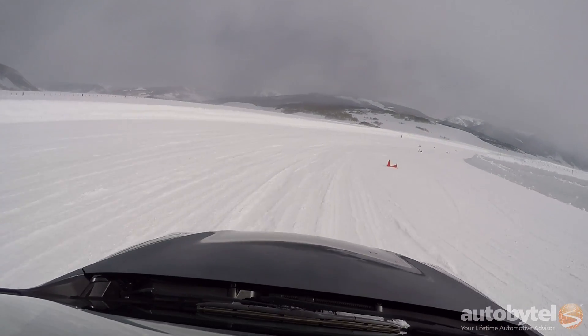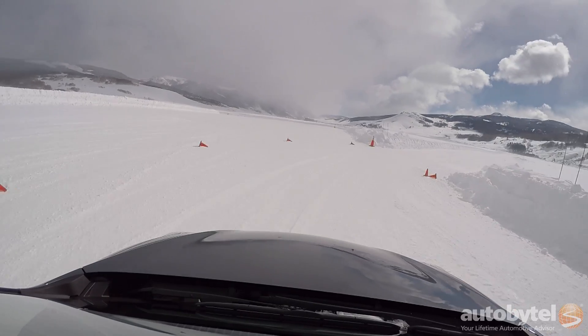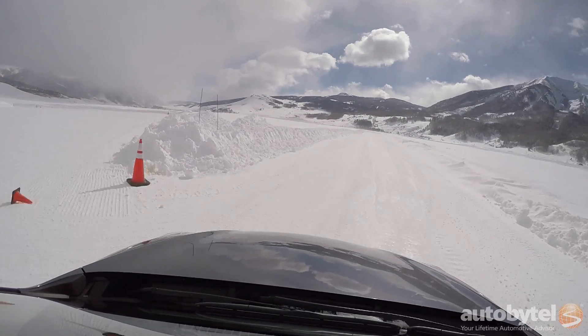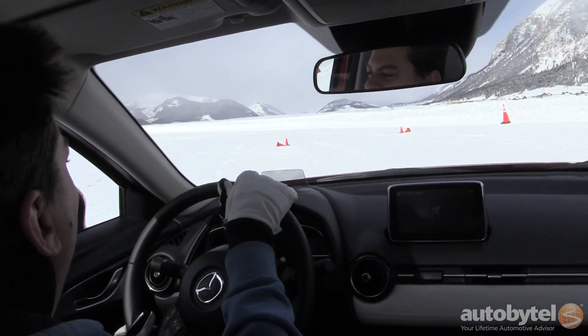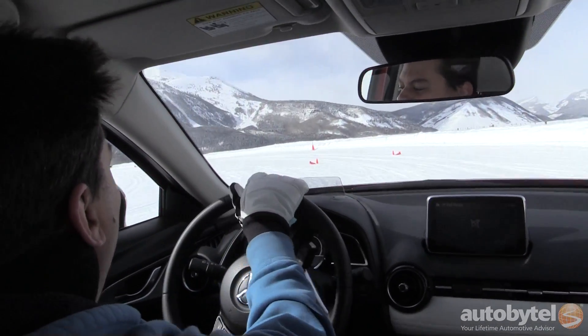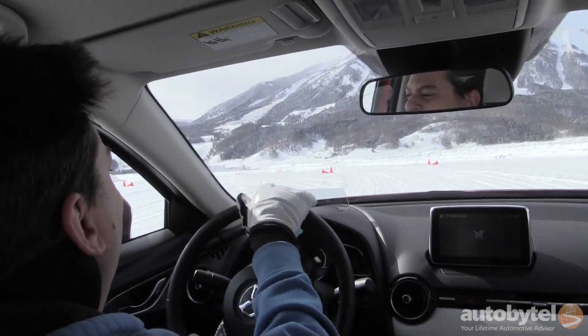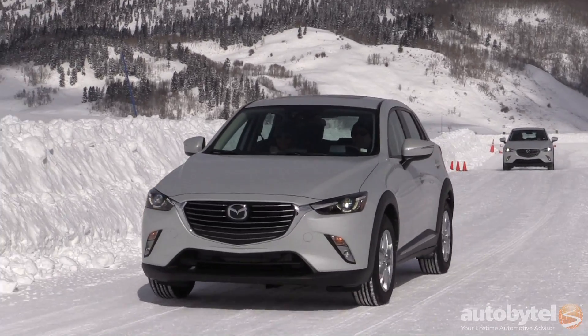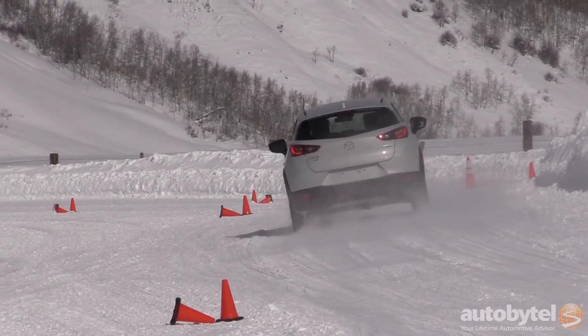The problem with a system like this is that they are reactive. By the time you're redirecting grip to the back wheels, you've already got a problem at the front wheels. Mazda wanted to make a system that was predictive. They said, we've got all this data that we can use — for example, every car tells you what temperature it is right on the dashboard, so we know if it's cold and there's a good chance for snow. We can look at whether the driver has the wipers on, which means it's raining and they're going to need a little extra grip. They can look at all these things and make predictions about whether the driver might be driving in a situation where they're going to need all-wheel drive.